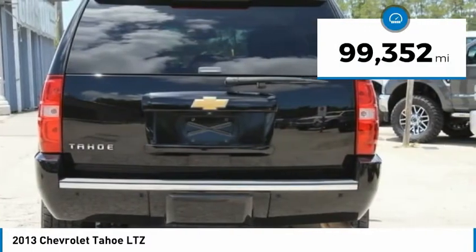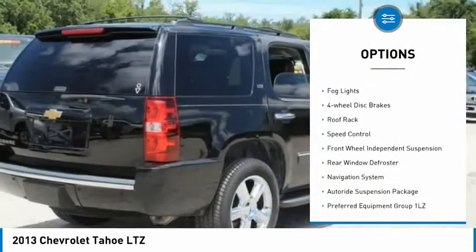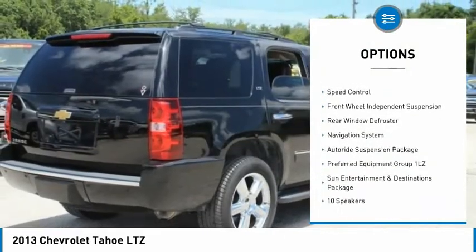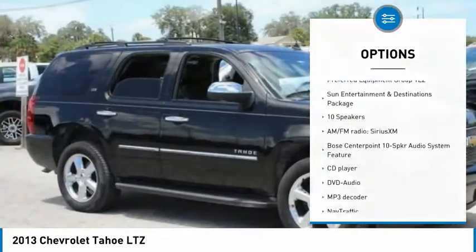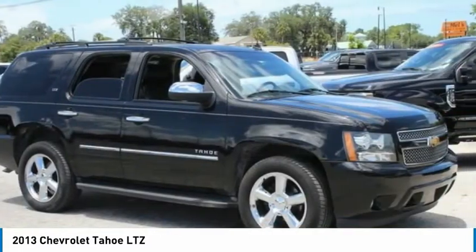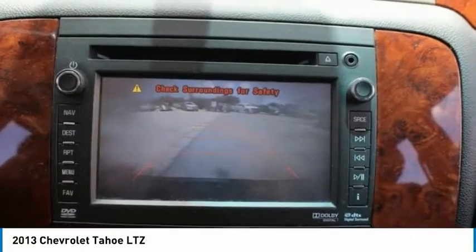Here are some of this vehicle's great options: electronic stability control, alloy wheels, traction control, remote keyless entry, fog lights, four-wheel disc brakes, rear track, speed control, front wheel independent suspension, and rear window defroster.